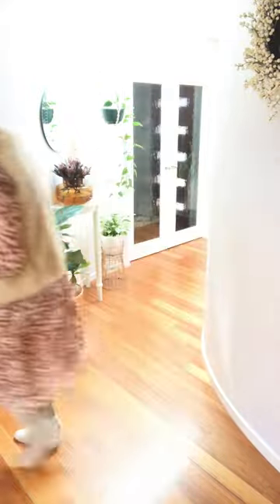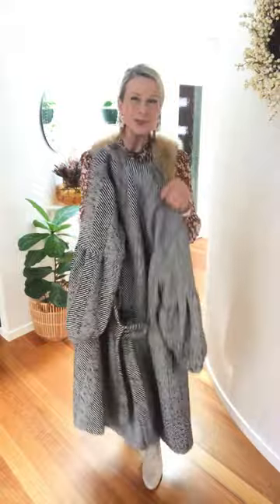Then the coat — yes, another Zara. They do coats so, so well. This is one of my top three. I absolutely adore it and I love that it's got a nod to the neutral tones in this outfit but it's also got a little bit of print clash happening.